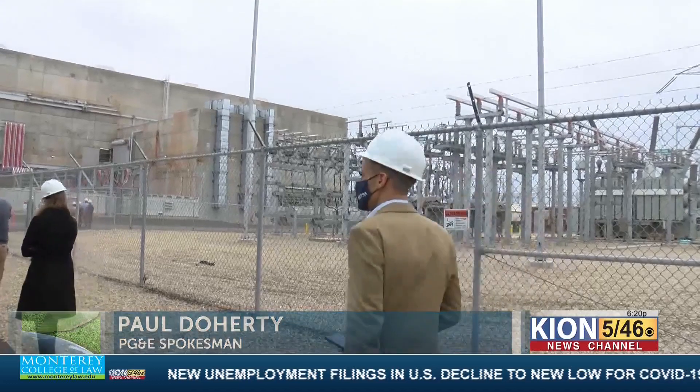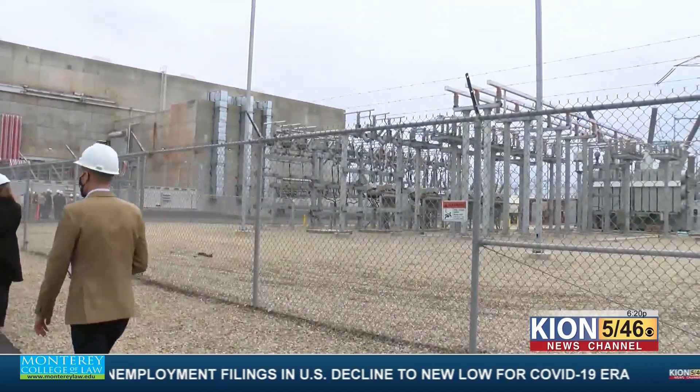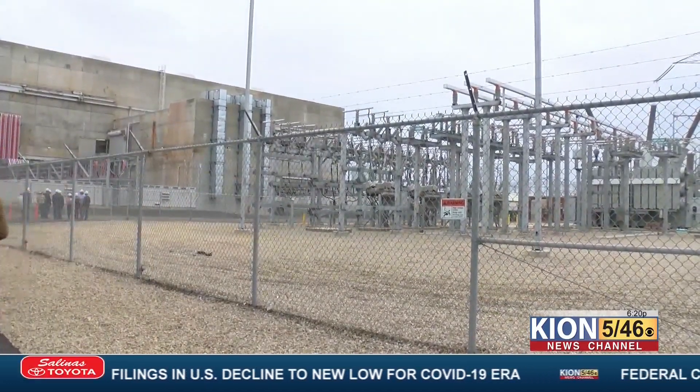We talk about the demand for energy and how that's grown over the past few years. That's really what this is meant to solve — some of the local capacity constraints that we've seen. It's a major shift for how companies use, store, and discharge energy.